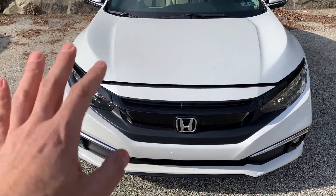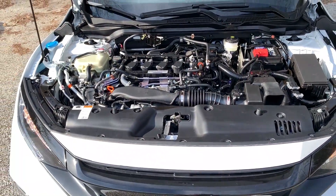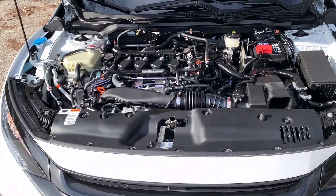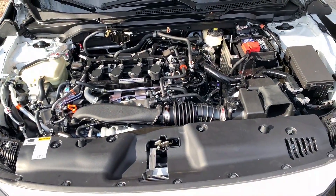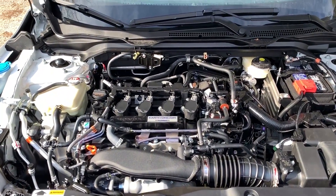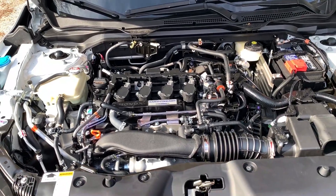Now let's talk about the engine. The engine that will come to Egypt is 1500cc. It is a beautiful engine and it produces 123 horsepower. In terms of fuel economy, it takes about 6 to 13 liters of fuel per 100km, so it will be very efficient on fuel.